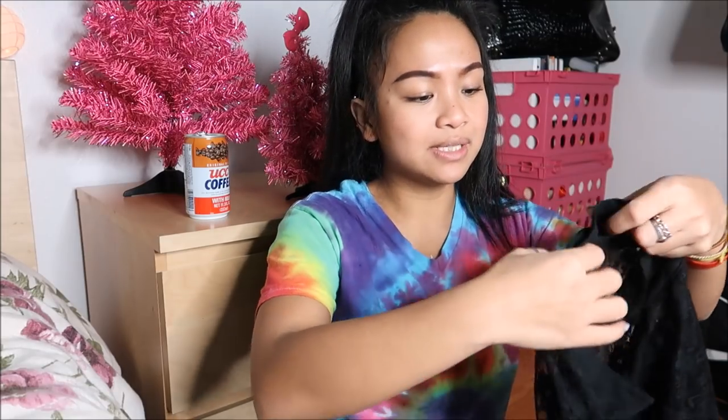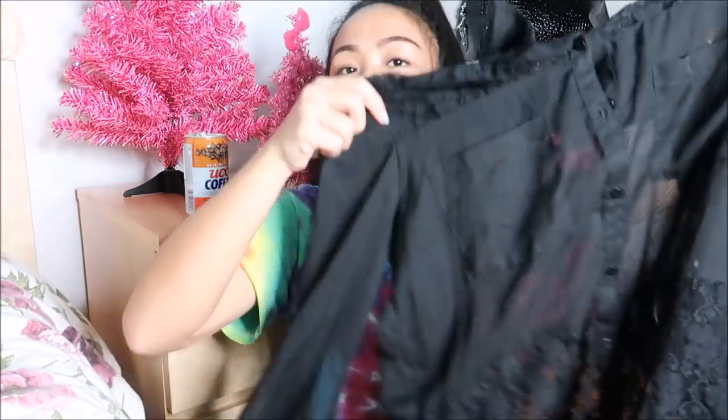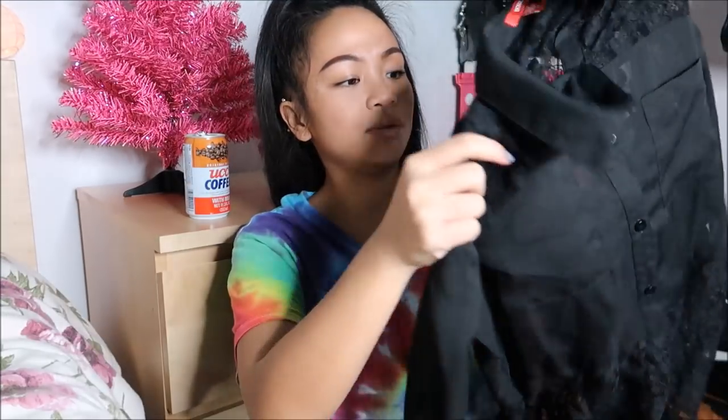The next thing I have is by Bongo in a size medium, and this is a really cute see-through shirt. It has lace mixed with that see-through material and it is long-sleeved, so I could pair that with some really cute skirts.